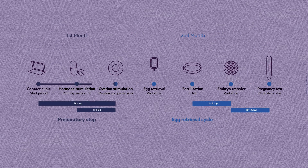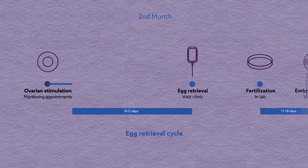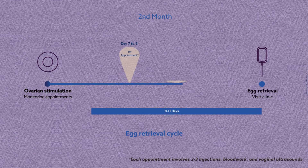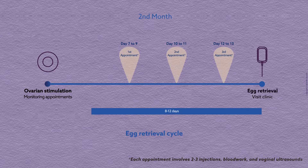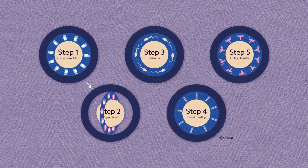From day three of the second month, you'll take medications for approximately eight to twelve days to grow your eggs. During that time, you will come to the clinic to monitor your body's response to the medication. Once ovarian stimulation has allowed for the appropriate number of eggs to develop, the eggs can be retrieved.